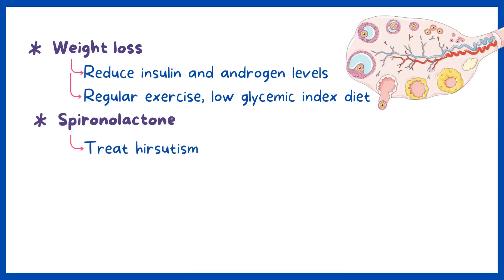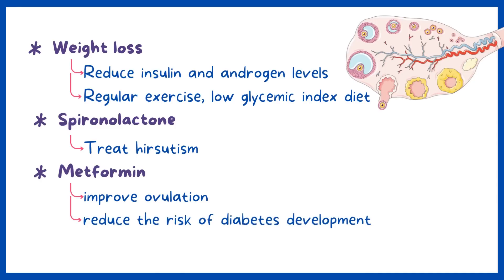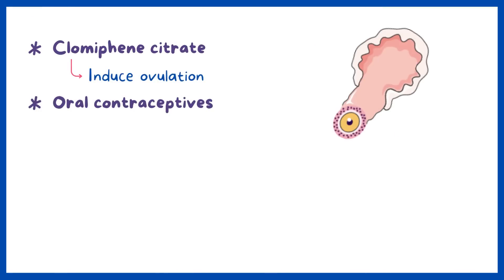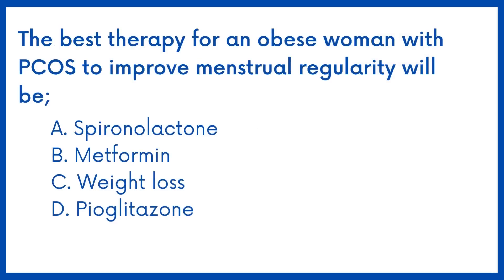Spironolactone is helpful for hirsutism. Metformin is used to improve ovulation and cycle regularity, and can also reduce the risk of diabetes development. Clomiphene citrate can help induce ovulation, and oral contraceptives can also help regulate the menstrual cycle. However, weight loss in the long run will provide the most benefit to the patient. Therefore, the answer is Option C.